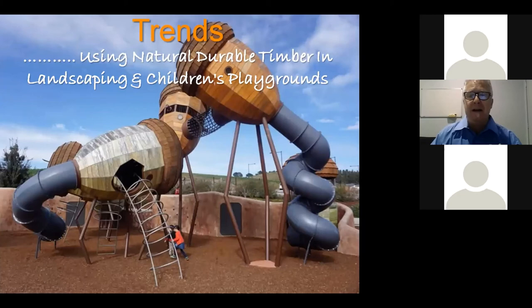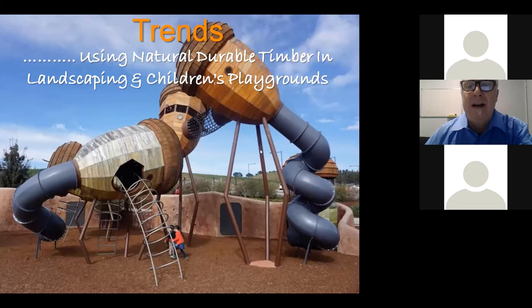Landscaping and playground design is another area where amazing architects and landscape architects are doing some incredible designs with durable Australian hardwoods. Another trend is curved walls and curved structures — timber is very versatile and can be used to create amazing organic shapes, which is something in design that is really exciting.